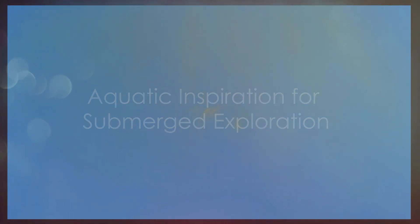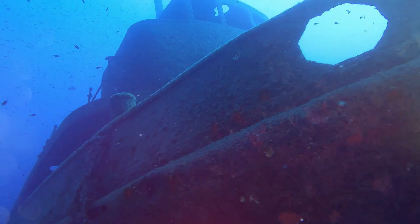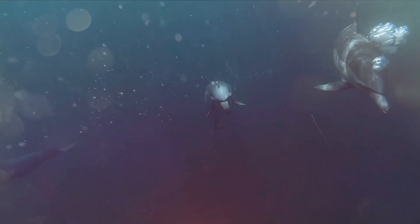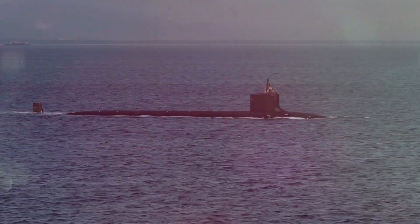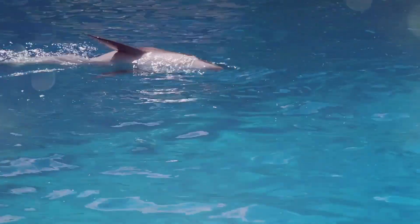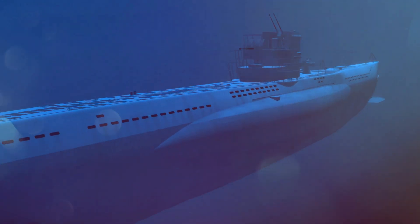The depths of our oceans have always held a sense of mystery and wonder. For centuries we have sought to explore this underwater realm, looking to its inhabitants for inspiration in designing submersible vessels. Fish and marine mammals are created to move effectively in water. Their streamlined forms and unique propulsion methods have been particularly influential in submarine design. The streamlined shape of a submarine, for instance, is remarkably similar to that of a dolphin, minimizing drag and allowing the submarine to move through water with minimal resistance.